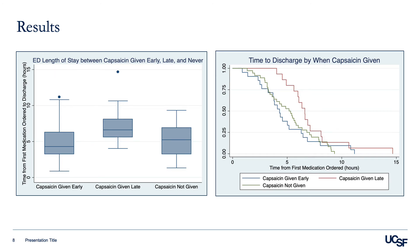Among the patients that were given capsaicin, we elected to do a subgroup analysis to determine whether there was a difference in time to discharge between patients given capsaicin early in their clinical course, defined as within the first two rounds of medication, or late in their clinical course, defined as after the first two rounds of medication. Time from the first medication ordered to discharge was significantly shorter for patients given capsaicin early than for those given capsaicin later.